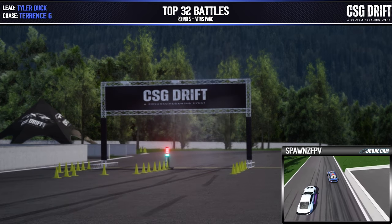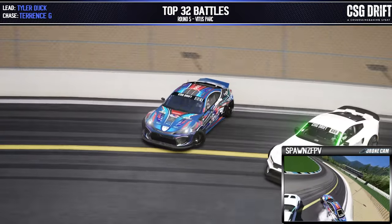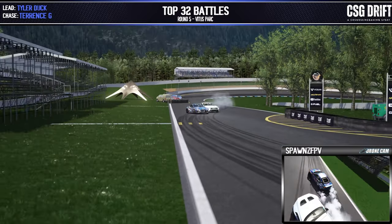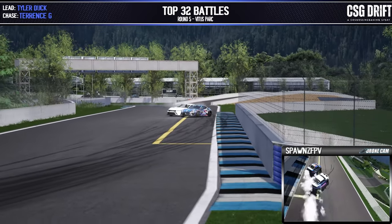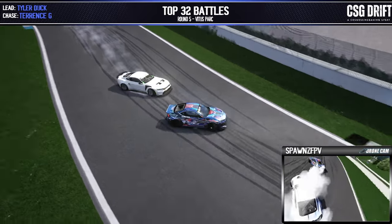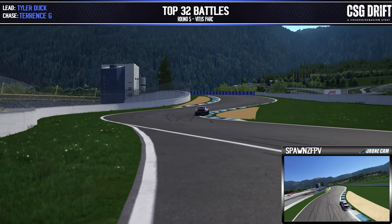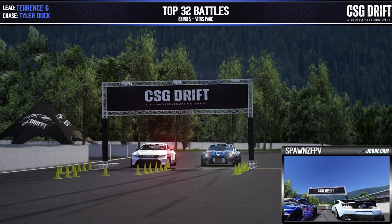Quick shout out to Terence G — accidental on the livery not lining up there, we'll have that situated after this battle. Tyler Duck locked in on that outer zone one. Back to back here, now onto our touch and goes. Terence G putting the pressure on as they come through into inner clip one and onto our bridge, as we'll see that check-up of angle. Terence G putting the pressure on Tyler Duck as they come around to these last two zones. Tyler Duck going wide, dropping a tire as they come across that finish line. Terence G in the lead, Tyler Duck in the chase.